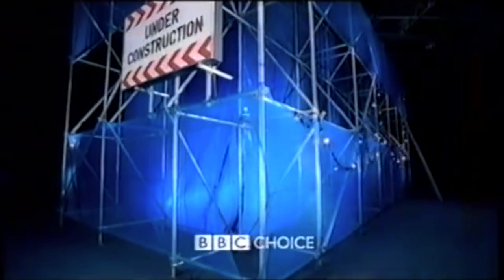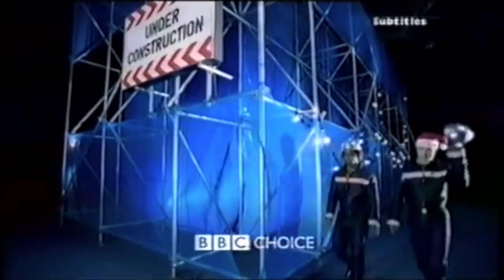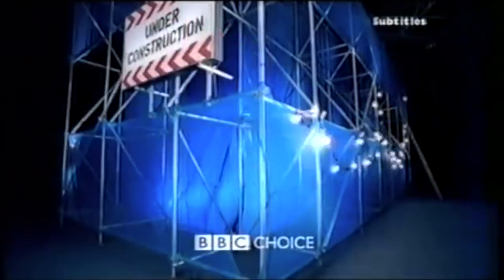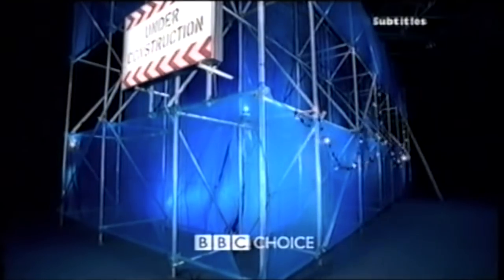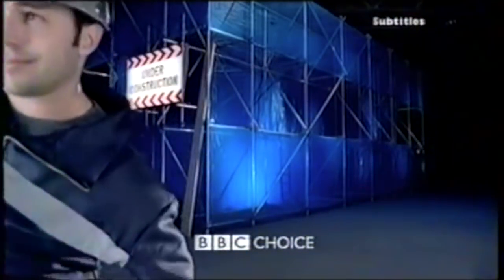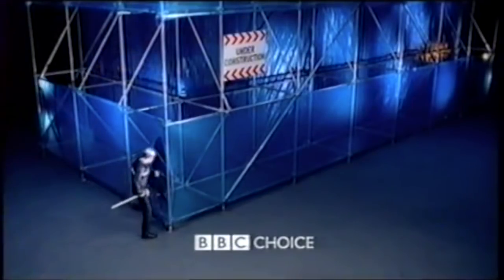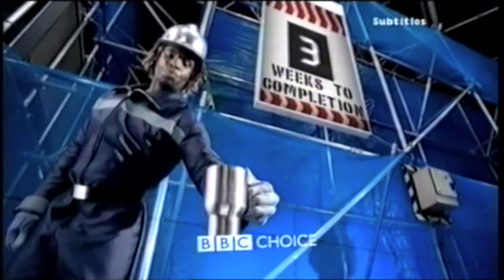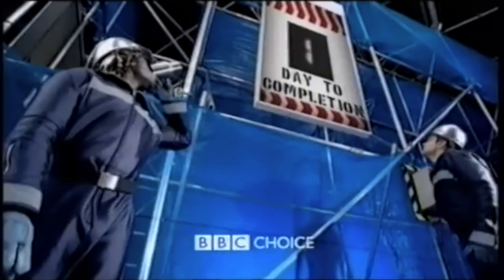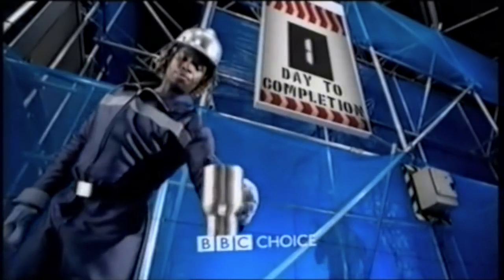The final set of IDENTs featured voiceovers directly referencing upcoming programming and the imminent transition. Examples include: 'Good evening, welcome to BBC Choice — we've got an I'm Alan Partridge bonanza starting at nine tonight' — with multiple Alan Partridge announcements in a row. Another clip promoted 'SAS: Are You Tough Enough' with 29 members of the public undergoing 10 days of physical punishment. And finally: 'Good evening, welcome to BBC Choice — but it's not for long because BBC Three's here tomorrow.'